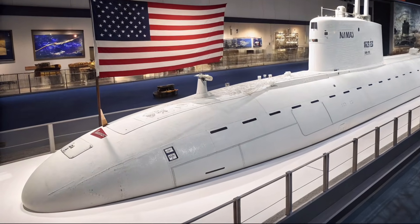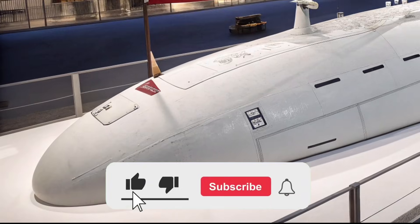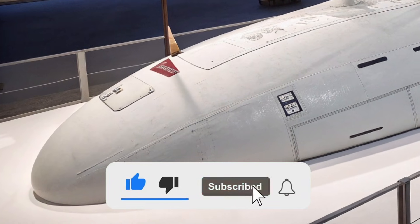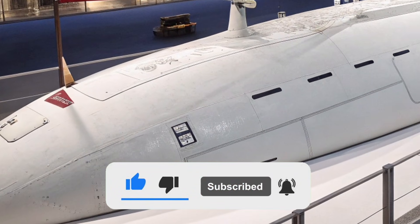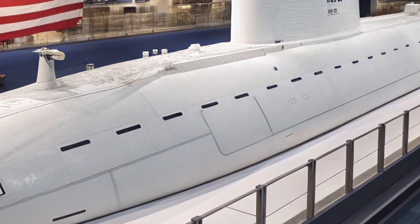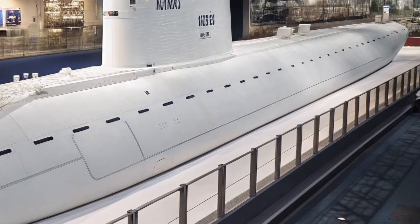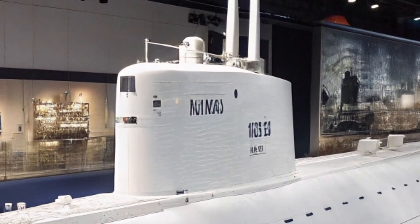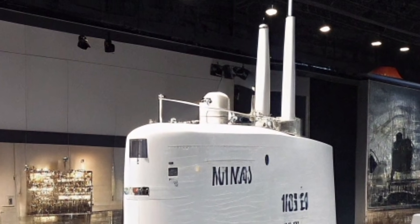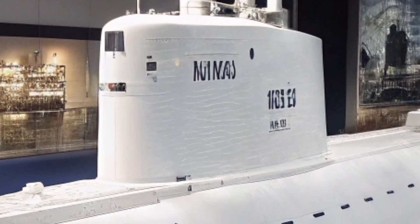At ZH Auto Reviews, we continue to explore the world's most powerful machines and the engineering innovations that shape modern defense, and today we turn our attention to one of the United States Navy's most advanced and respected underwater platforms. The 2026 USS Virginia SSN-774 submarine stands as a perfect blend of stealth, technology, and multi-mission capability, representing the strength and precision that defines American naval power.